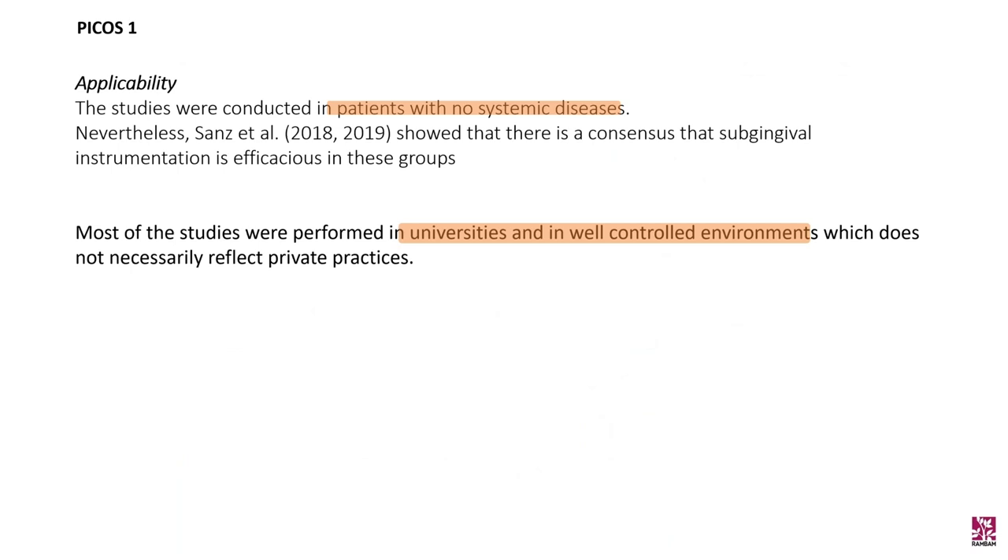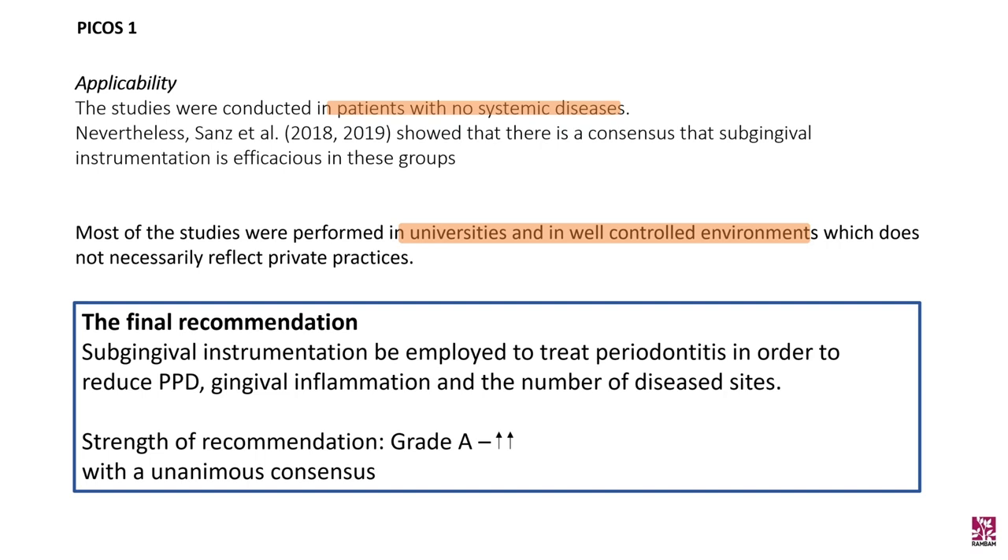Patients with systemic diseases were not included in this systematic review. Nevertheless, Sands and colleagues showed consensus that subgingival instrumentation is efficacious in these groups as well. Most studies were performed in universities and well-controlled environments, which does not necessarily reflect private practices. The final recommendation was that subgingival instrumentation be employed to treat periodontitis to reduce pocket depth, gingival inflammation, and the number of disease sites — grade A, recommended by unanimous consensus.